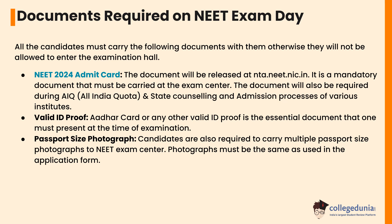A valid ID proof — Aadhaar card or any other valid ID proof — is an essential document that one must present at the time of examination. Candidates are also required to carry multiple passport size photographs to the NEET exam center. The photograph must be the same as used in the application form.